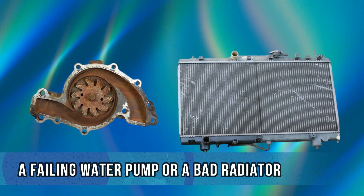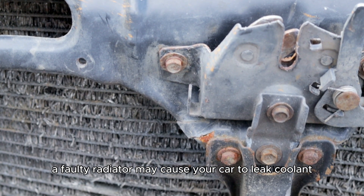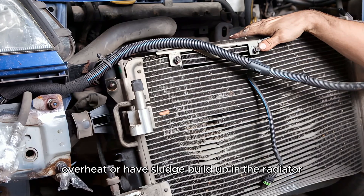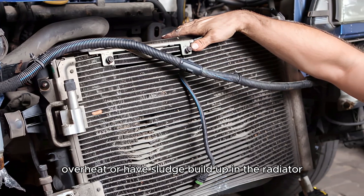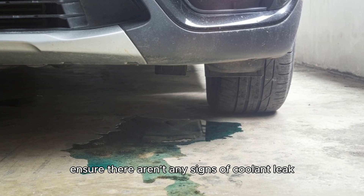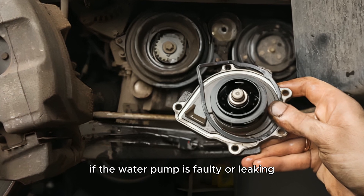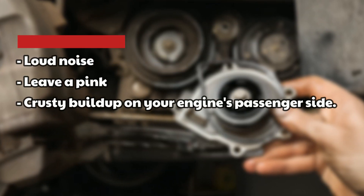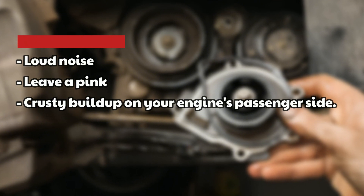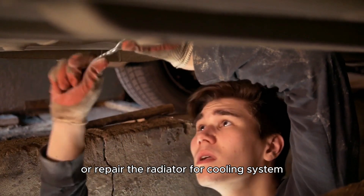A failing water pump or bad radiator. A faulty radiator may cause your car to leak coolant, have low coolant levels, overheat, or have sludge build up in the radiator. If the vehicle is failing to heat up as expected, ensure there aren't any signs of a coolant leak. If the water pump is faulty or leaking, it will cause a loud noise or leave a pink and crusty build up on your engine's passenger side. Get a mechanic to check and replace your water pump or repair the radiator.